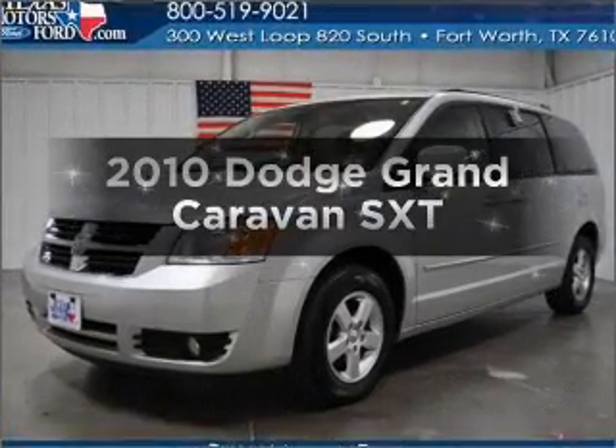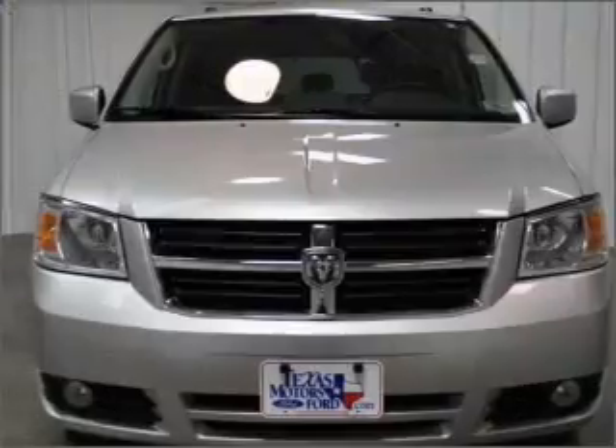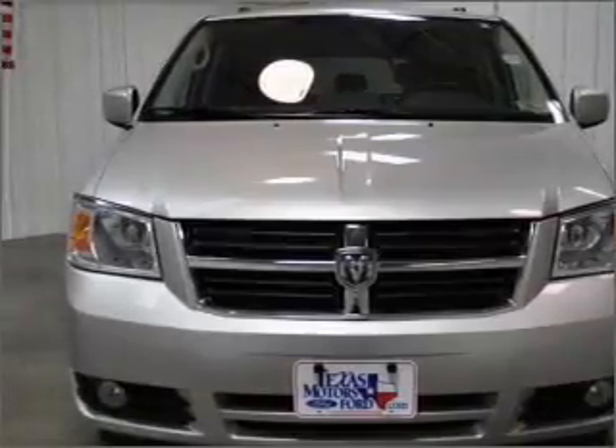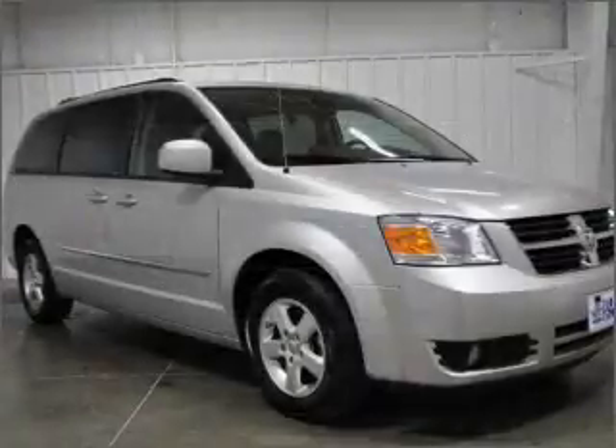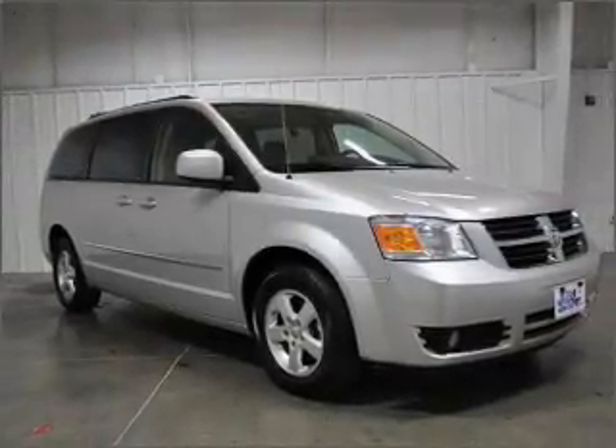Presenting the 2010 Dodge Grand Caravan. If you're looking for a first-rate auto, this one could be yours today. With a reliable six-cylinder engine connected to a smooth-shifting automatic transmission, premium wheels lend a distinctive appearance.